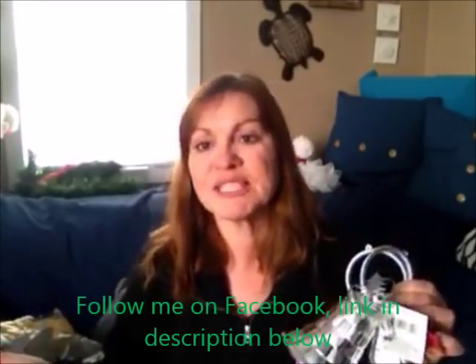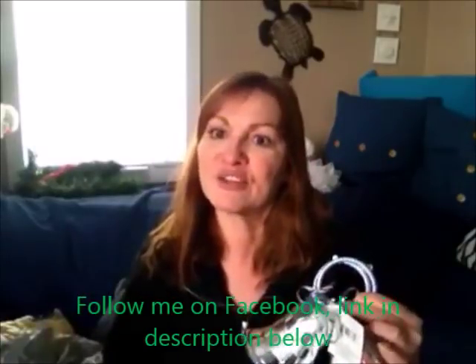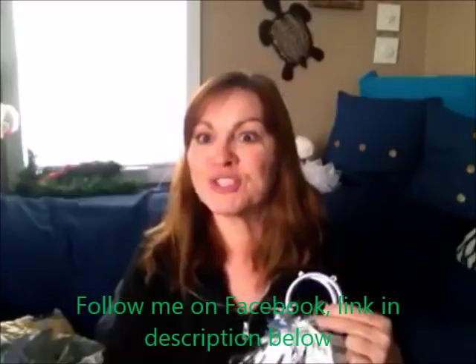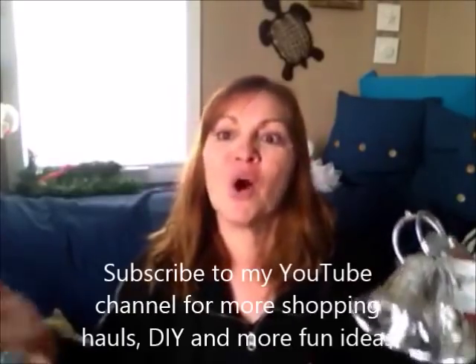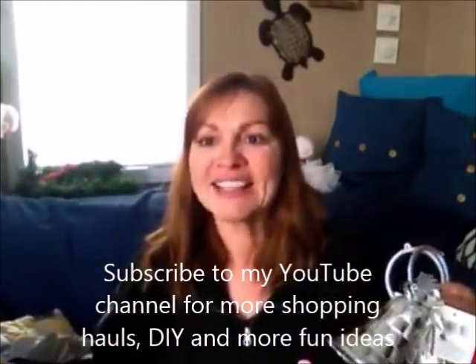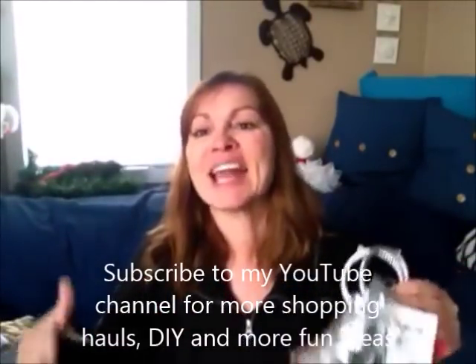I wanted to share some of the last items I'm picking up little by little — and we know we'll be rushing to the store all the way through Christmas Eve. Be sure to check your Dollar Tree for some of these items. I'll post a list so you have something to carry with you, because we always forget what we needed. Enjoy the holidays and have a happy time — I'll see all of you really soon. Bye!